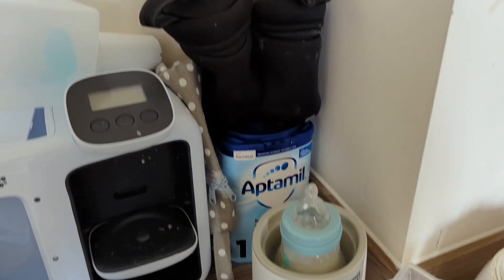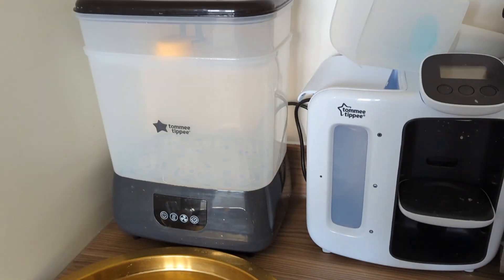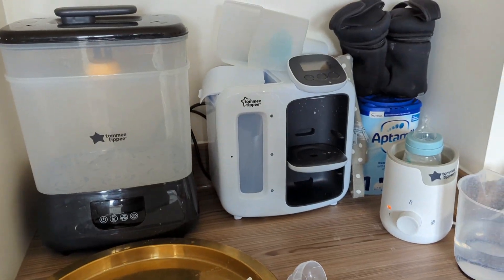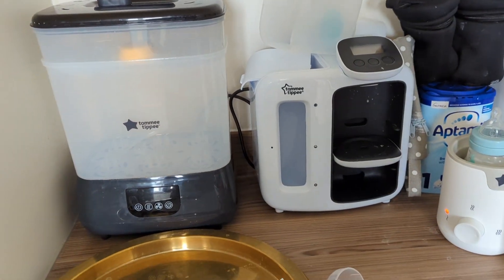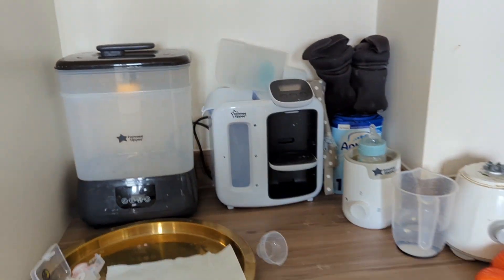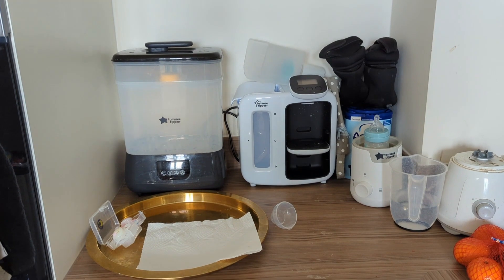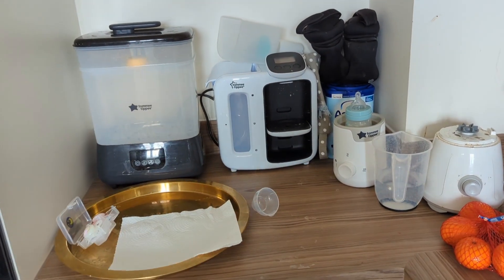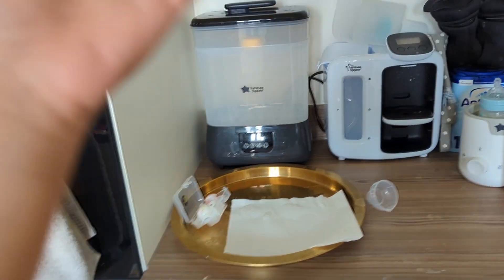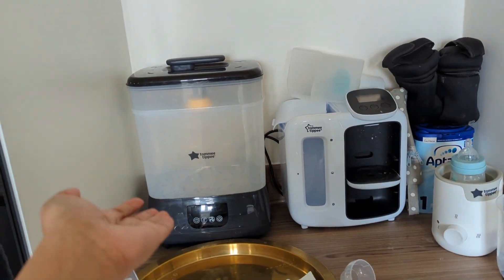This is a bottle warmer — this is after-meal formula use. This is the prep machine and this is the sterilizer. I am doing a combi feed and these are all the kits for formula feed. We are not very happy with this prep machine so far. This warmer is just a normal basic warmer. This one is really nice — quite expensive — something called the advanced Tommy Tippee.